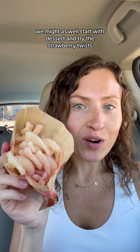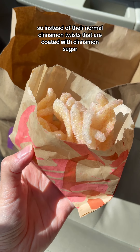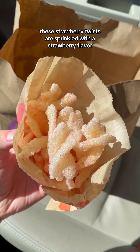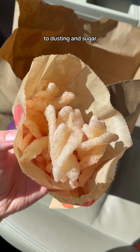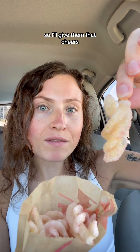We might as well start with dessert and try the strawberry twists because I am so intrigued. So instead of their normal cinnamon twists that are coated with cinnamon sugar, these strawberry twists are sprinkled with a strawberry flavored dusting and sugar. They're not extremely pink, but they do smell a little fruity, so I'll give them that. Cheers.